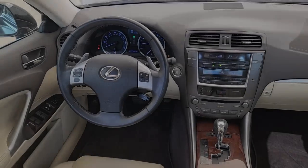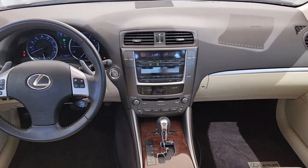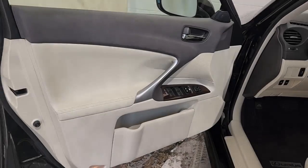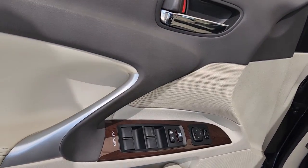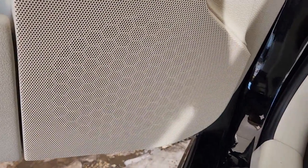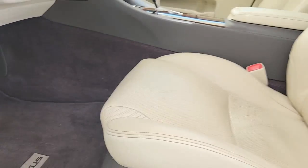These are just some of the great options this vehicle comes with: moonroof, keyless entry, satellite radio, premium sound system, power passenger seat, heated mirrors, fog lamps, aluminum wheels, alarm, and steering wheel audio controls.